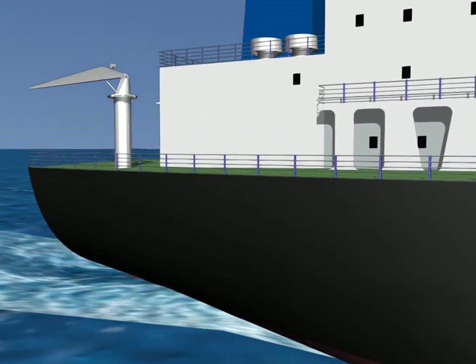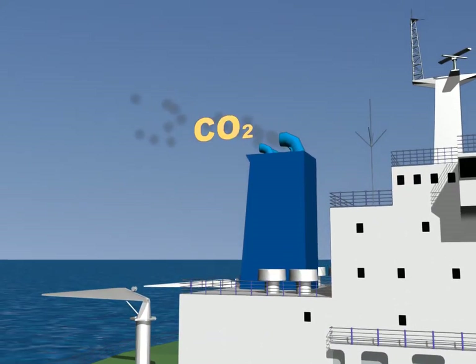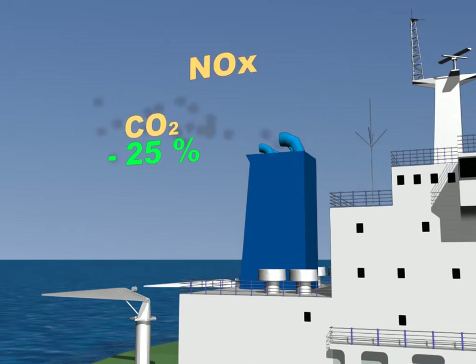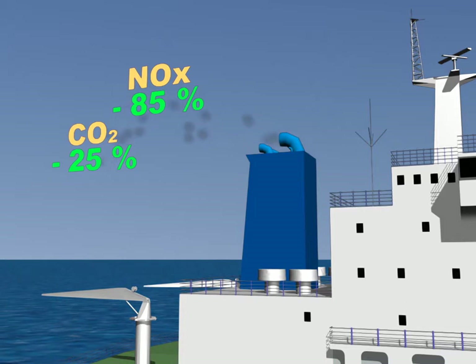Emissions have no sulfur oxides or particulates. CO2 is cut by 25% and nitrogen oxides by 85%, as required by new regulations to protect the emission control areas — the famous ECA zones from 2015.